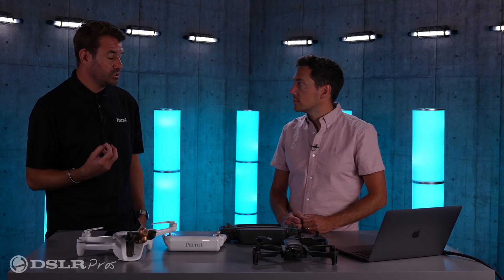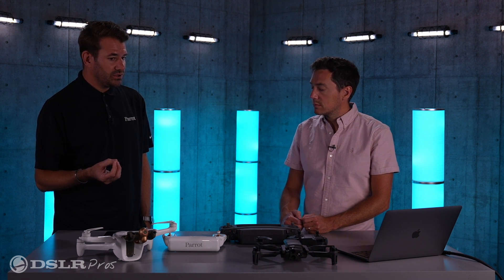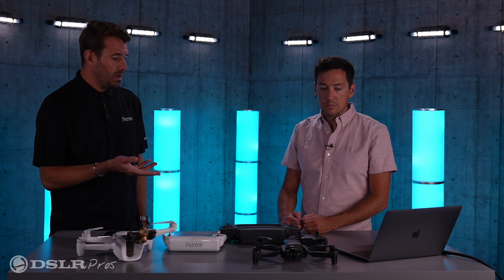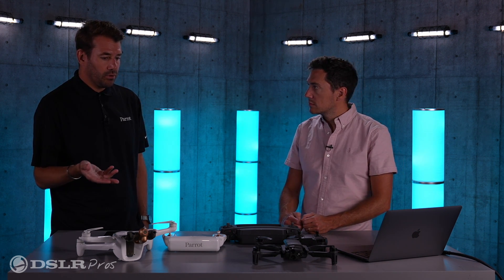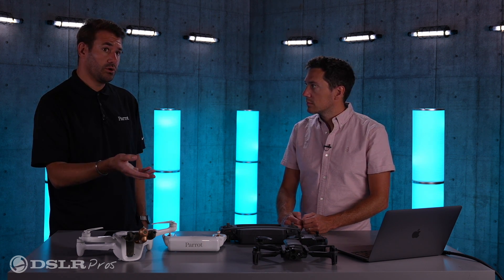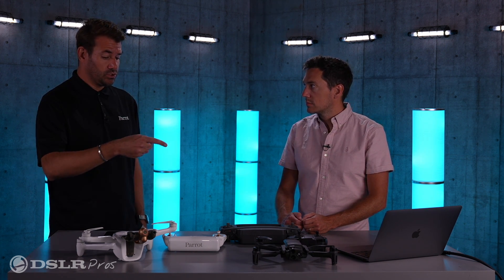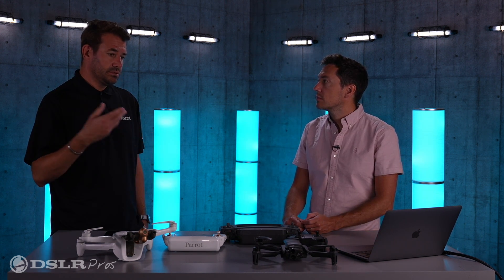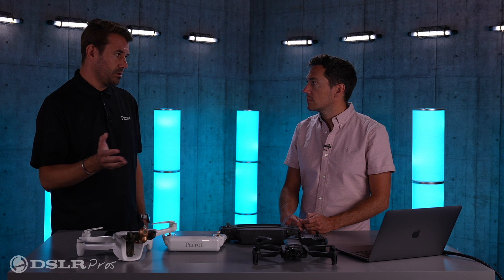In the controller — the Sky Controller USA — we have an Android tablet, which means that you can download and run apps easily from the Google Play Store. An example would be if you want to do mapping missions with this product, you would download Pix4D Capture in order to plan your flight plan. Easy to do — go on Google Play, download it, you're good to go.